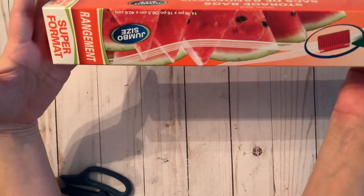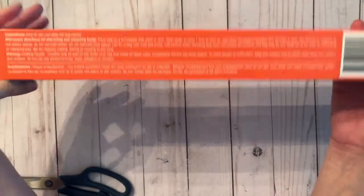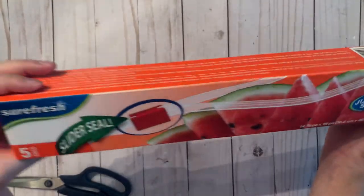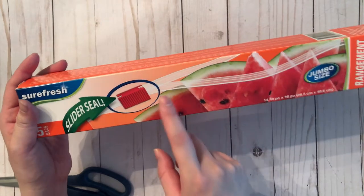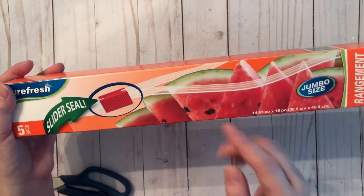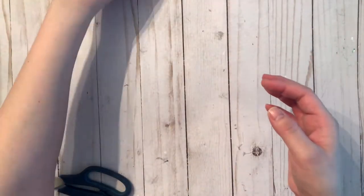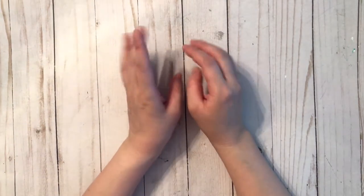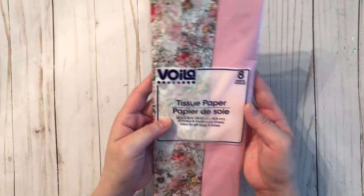Next I grabbed some jumbo-sized sandwich bags — these are huge and they have a slider seal which works really, really well. I'm really impressed with them. They only come with five because they're so big, but I really like these and I use them for both food and crafts. That does it for the non-crafty items; now I'll move on to the crafty stuff.